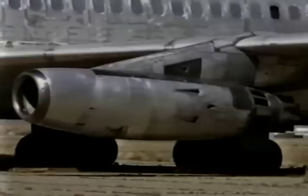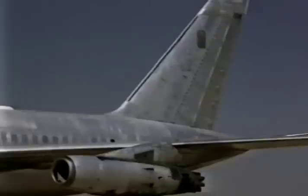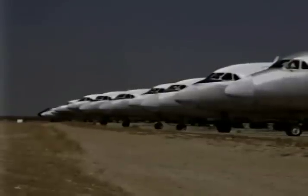These are the dinosaurs of jet-powered aircraft. It wasn't ice that drove them to extinction — it was OPEC. So here they rest in the Mojave sun: the fast and thirsty airplanes of the 50s and 60s.